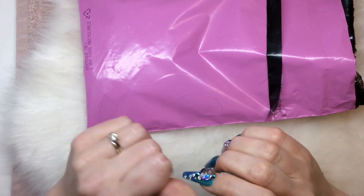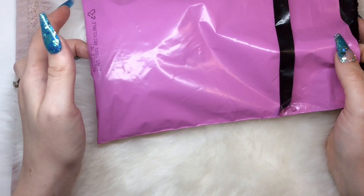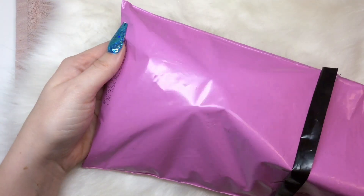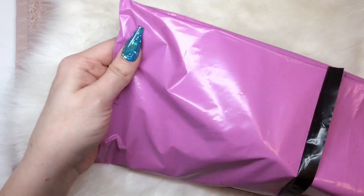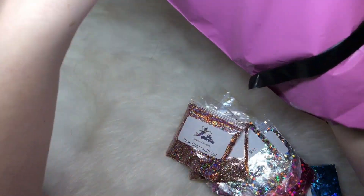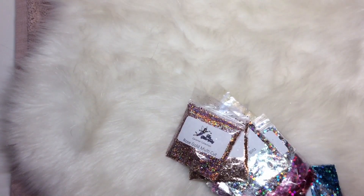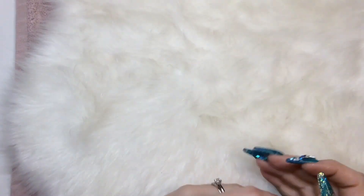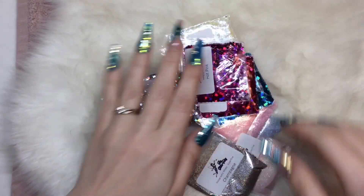Hi everyone, welcome back to my channel. I just wanted to show you some goodies that I got from the Glitter Fairy recently. As you probably know by now, Lucy is closing the website down, but that's good news for everyone because we get some goodies and bargains. This is a couple of orders put together — Lucy's been keeping them to the side so she can send them all in one day.